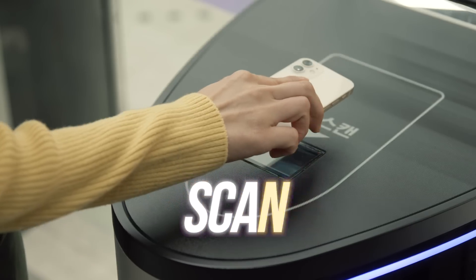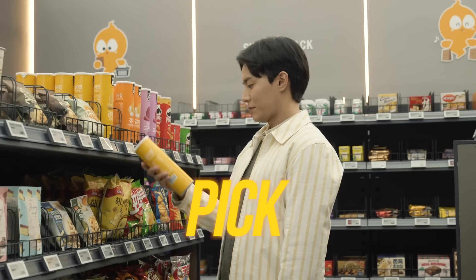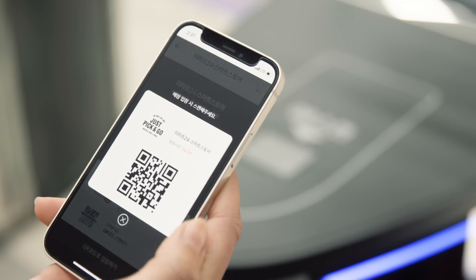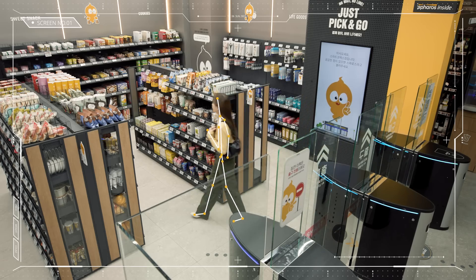This store might look quite ordinary, but look around and you will see no employee or checkout counter. This is the Sparrow's Smart Store, where you can just pick up something you need and leave.